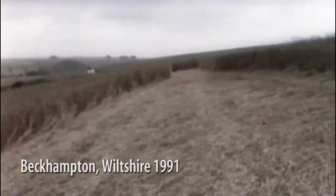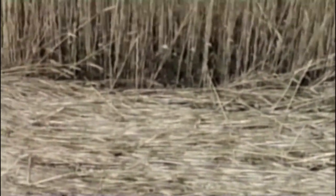We're actually at the Beckhampton pictograms, which I think are about four or five days old. This is the shape of this pictogram we're in now, as you can see. This one I would have thought appeared on the same night as the one we were up at the top — maybe three or four days old.